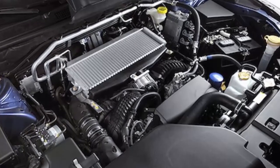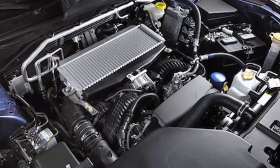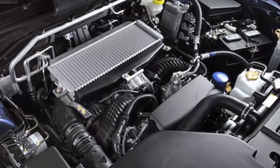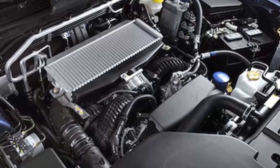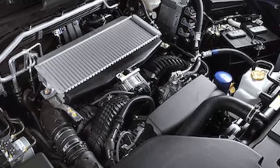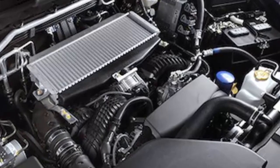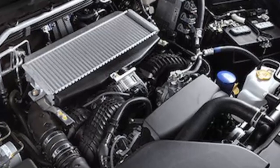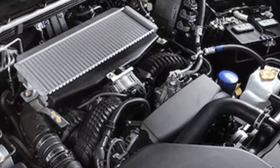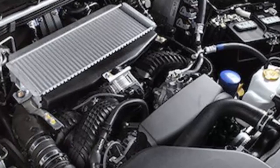Subaru announced estimated fuel economy for the base and premium models with standard equipment is up to 21/27 city/highway mpg and 22 combined mpg, offering a 500-plus mile cruising range. Models equipped with 20-inch wheels achieve manufacturer's estimated fuel economy of 20/26 city/highway mpg and 22 combined mpg. The largest vehicle Subaru has ever built gets the new FA24 four-cylinder Boxer engine with enough torque to meet an active family's needs.